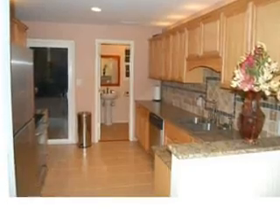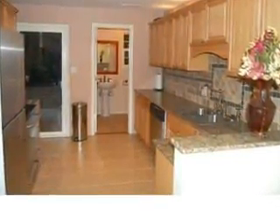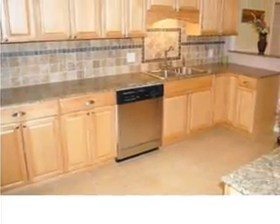Here's one of the best kitchens you'll find in this price range — granite countertops, tons of storage, and updated stainless steel appliances. Just look at the tile and granite work in this kitchen.